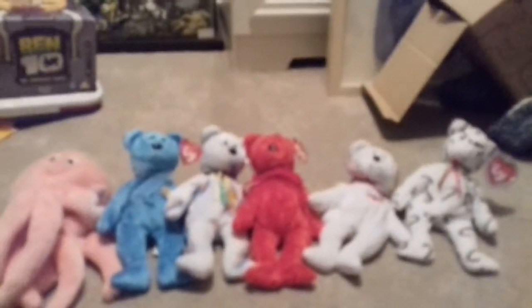The next one is called Candy. That's his name — Candy. He's got the old-style teddy face instead of the new version. That's the ones made in 2001.